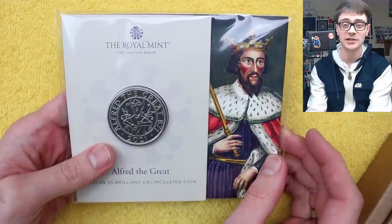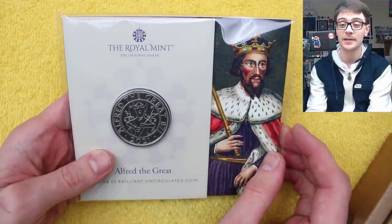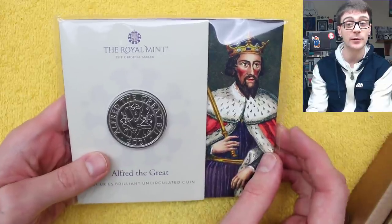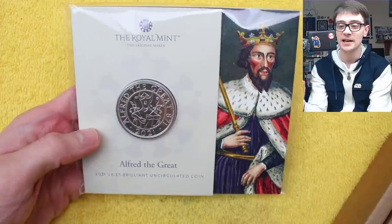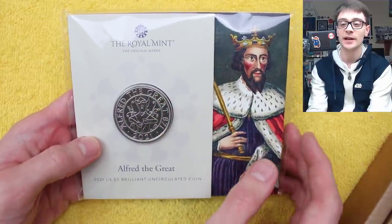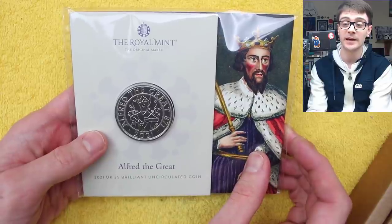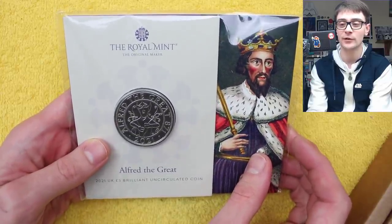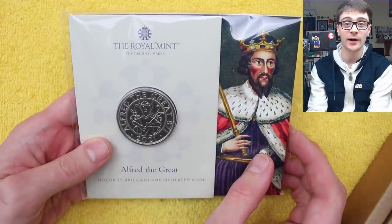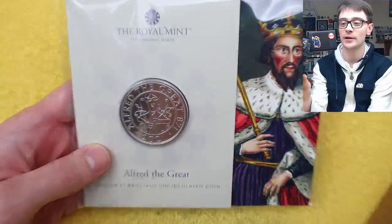The last four or five weeks, I swear we've had a new coin every single week. There do seem to be a lot of £5 coins at the moment, which I know is not everyone's favourite, but I think they're very cool. So this is King Alfred the Great. I was really excited about this one because King Alfred the Great's capital was Winchester, which is just down the road from me. You've got lots of statues to Alfred the Great, and there's the Great Hall with King Arthur's round table, obviously repainted by Henry VIII.